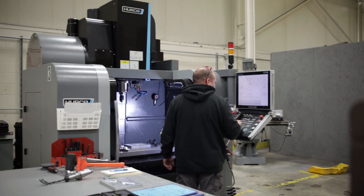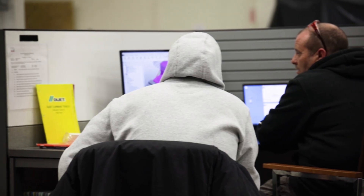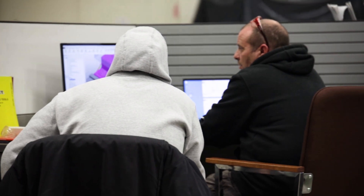If we're making custom fixturing, say we're making custom jaws, we can have the operator programming the jaws conversationally while our CAM seat guy is programming the actual part. Because those are getting worked in parallel, we get the job done much quicker.